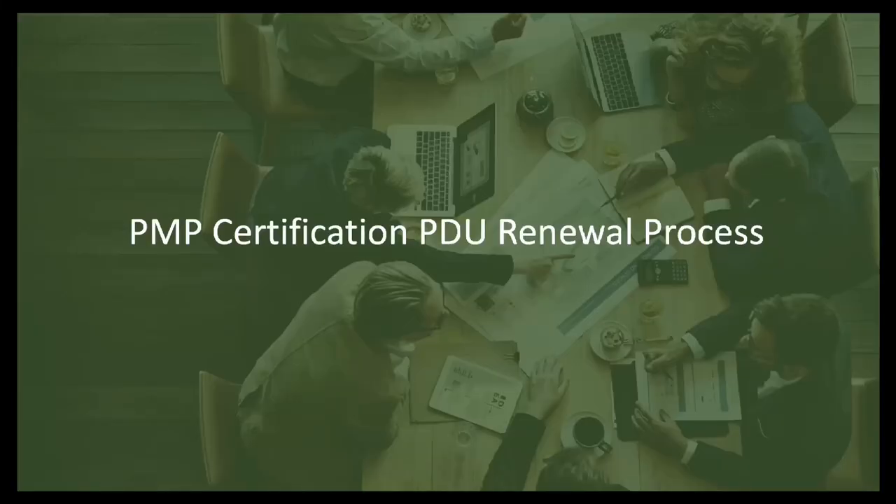Stick around till the end because I'll be sharing my own case study on how I renewed my 60 PDUs for my PMP certification in a PMI approved way — and I didn't spend any money on renewing all 60 PDUs for my PMP certification.